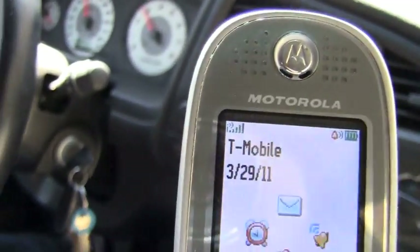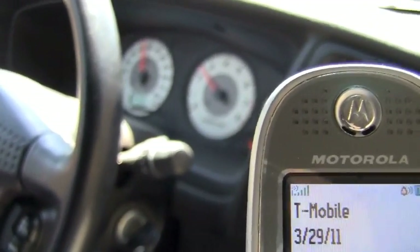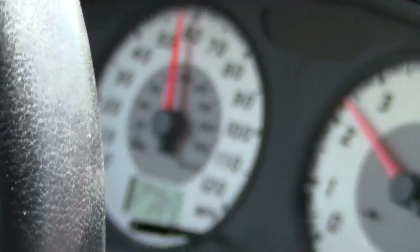I'm going to show the signal display again — the cell phone as we proceed. And on the speedometer you can see that we are at approximately 60 miles an hour, and the phone is giving five bars.